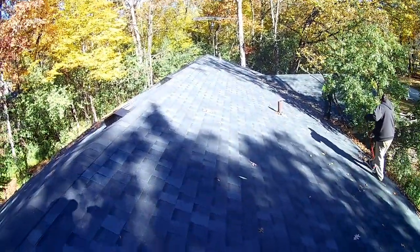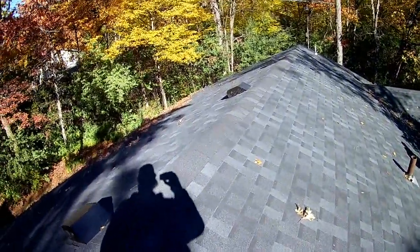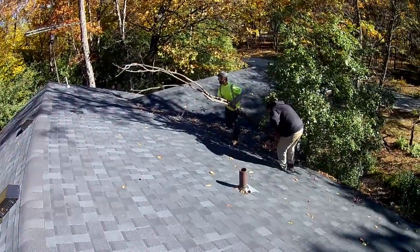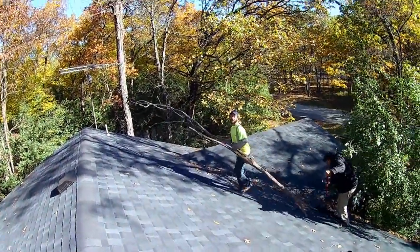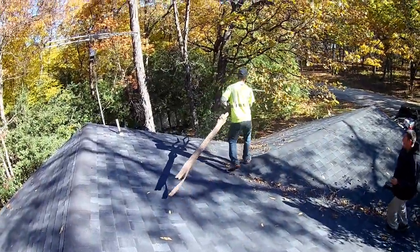I'll try to show some of our work prior to me doing YouTube. Here she is — definitely needs cleaned. You pull that out of the gutter — yeah, she's plugged. Look at that, he just pulled a log out of the gutters.